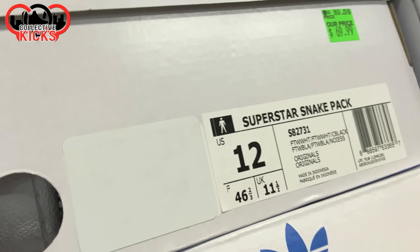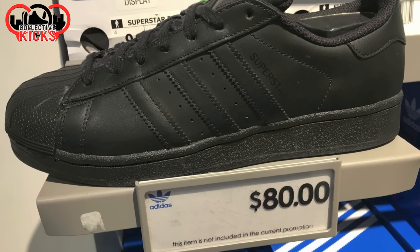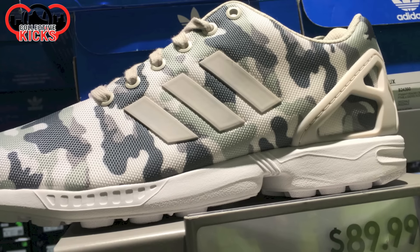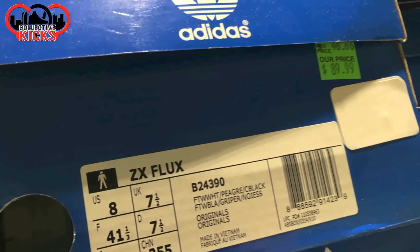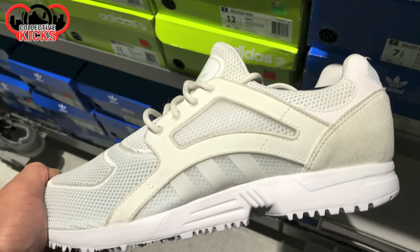They had some snakeskin joints right here — the Superstar Snake at $70. And then they also had regular Superstars. These are the only things in the store that are not discounted, along with the Ultra Boost. So the old classics and then the new classics with the Ultra Boost — both of those are not discounted at all in the outlet store. Which is kind of odd that they'd be taking up space in the outlet, because they seem to always sit since nobody buys them at retail price in an outlet.